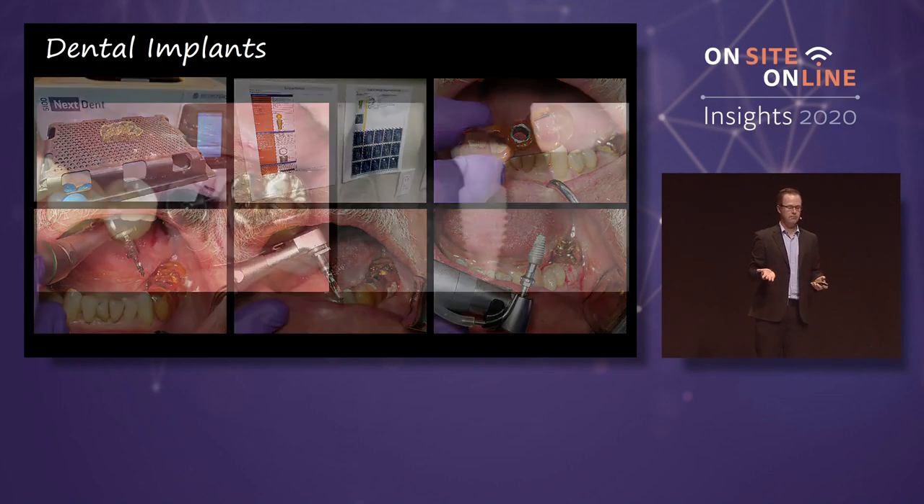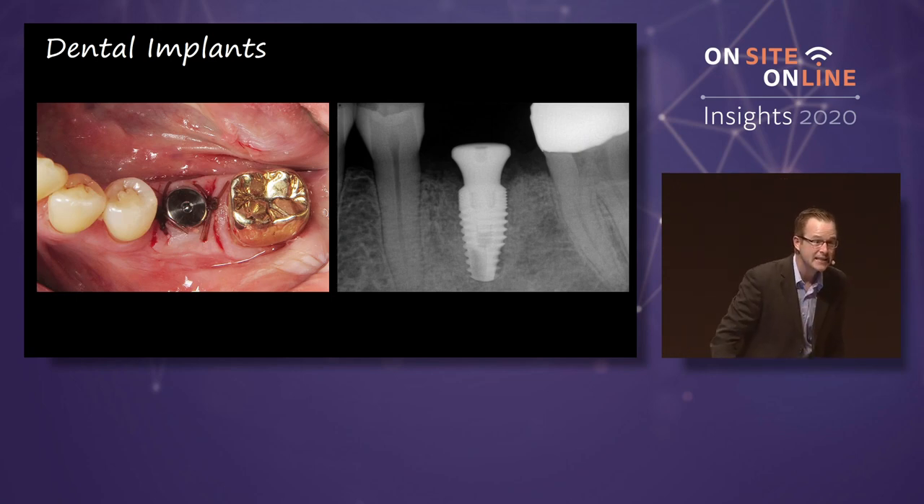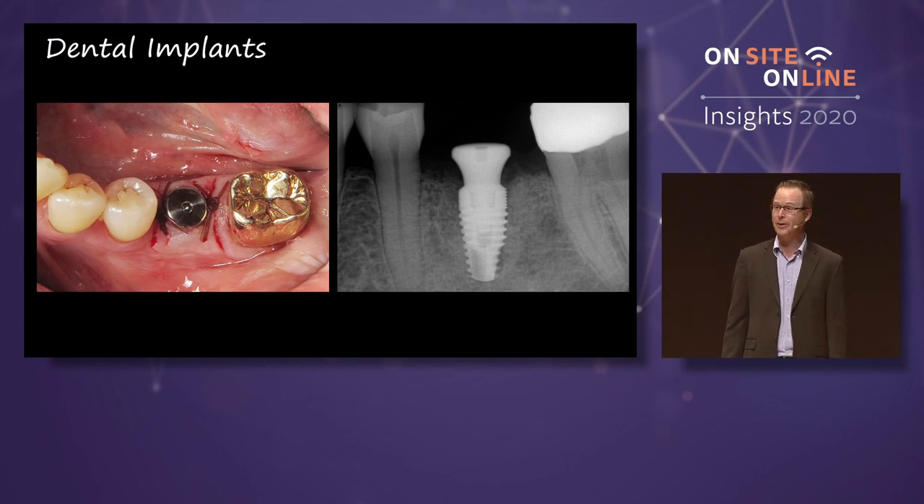Pop the guide in, implant's done. Patient looks at you and they go, that's it? That's how you build a practice — when the patient looks at you and says, that's it? And I'm glad that was a good experience rather than, oh man, I'm never doing that again.